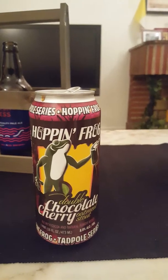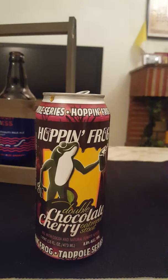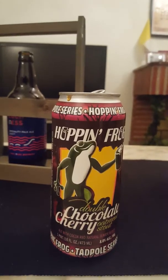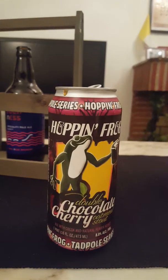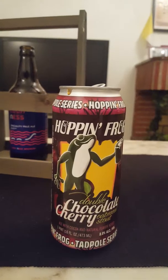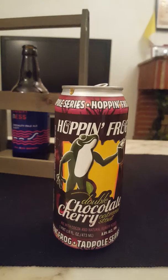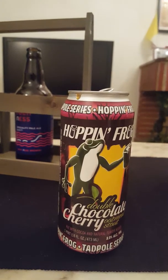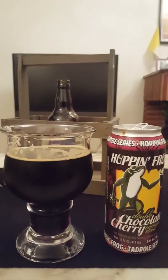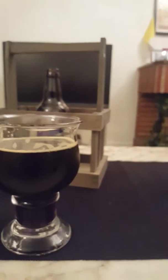With that said, cheers — and there's the Hop and Frog Brewing Company and their double chocolate cherry oatmeal stout. Cheers! Loads and lots of cherries, and a very, very pronounced bitterness at the back end.